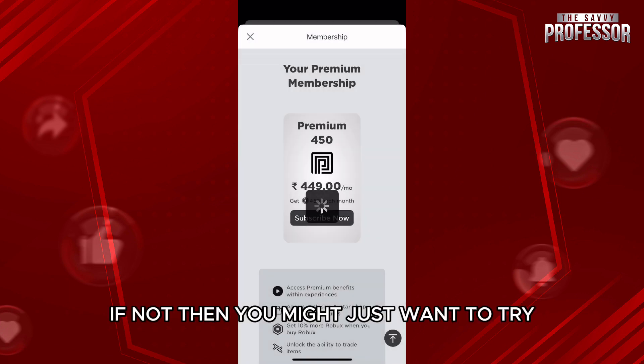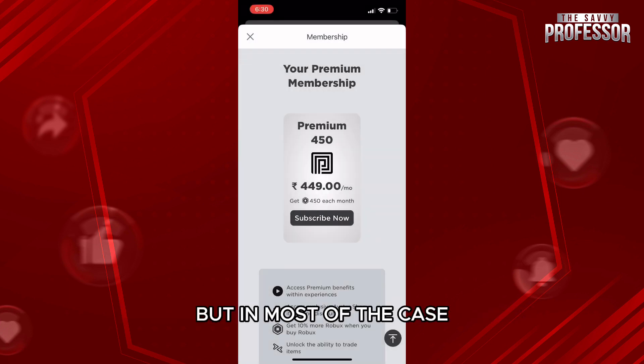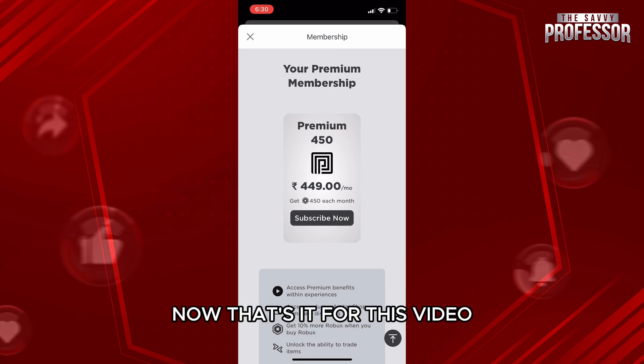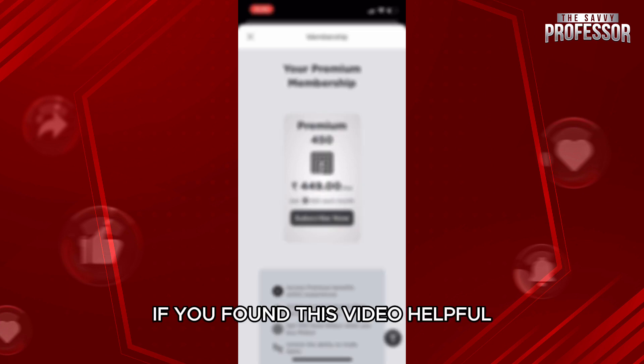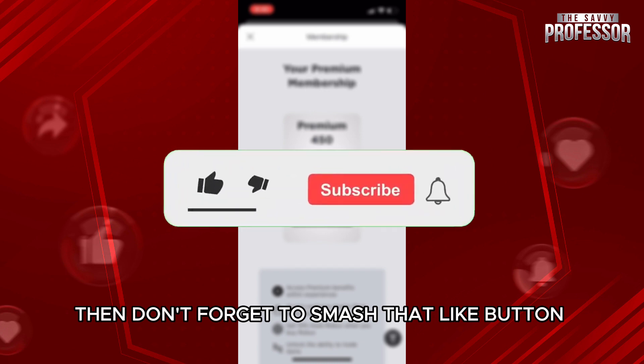If not, you might want to try contacting customer support. But in most cases, the problem is with the card and not with the Roblox application. That's it for this video — I hope this helped you out. If you found this video helpful, don't forget to smash that like button and subscribe to our channel.